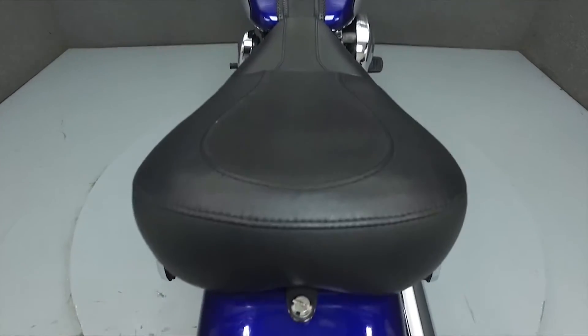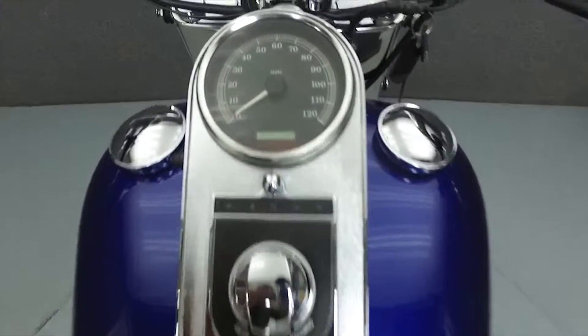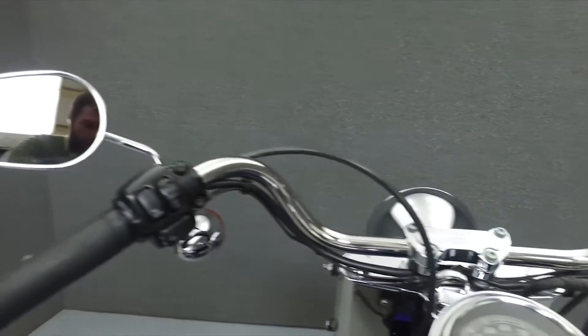This bike has been fully serviced and detailed and comes with a 30-day nationwide warranty. We have also purchased a CycleChex vehicle history report. You can view this report by clicking on the link on the right side of the screen.